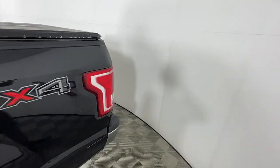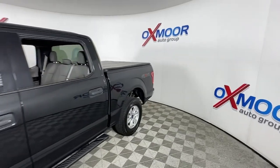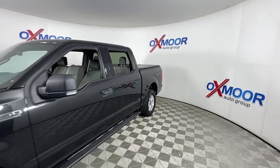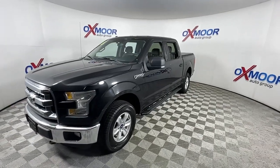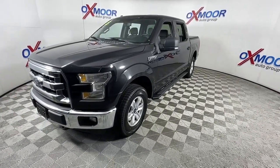Get a feel for the 2015 Ford F-150. This vehicle is an outstanding buy with fewer than 150,000 miles on the odometer. This rugged F-150 is ready for work, off-roading, or a little R&R.